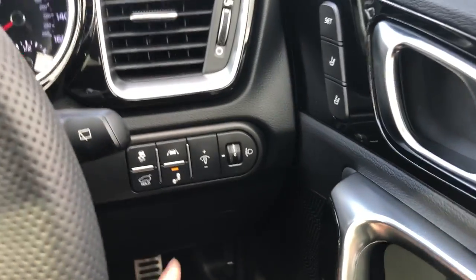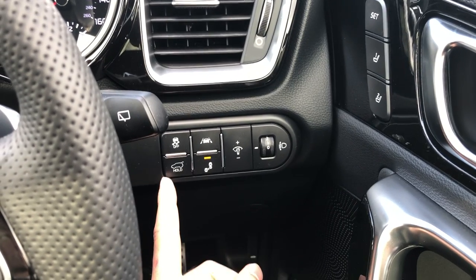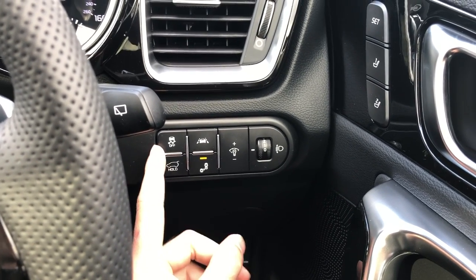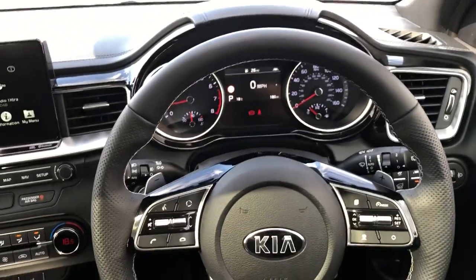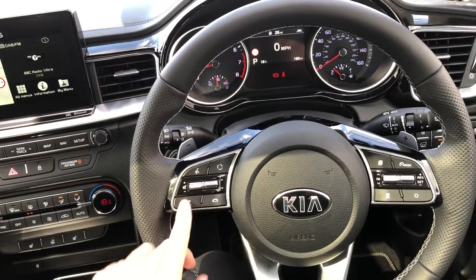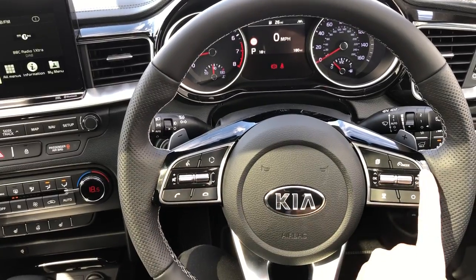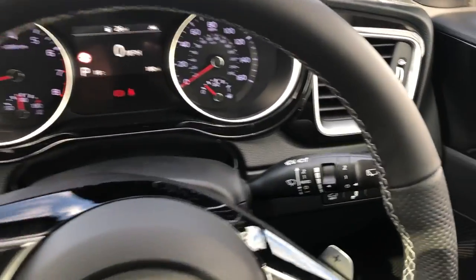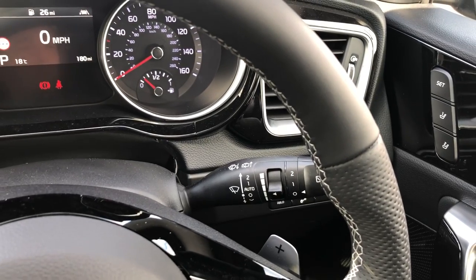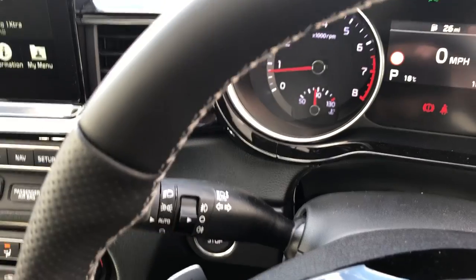You've got your blind spot detection and lane departure warning system just there, next to another button for your power tailgate and your traction control. On your leather heated steering wheel you have Bluetooth buttons for safe and legal use of a mobile phone, media options, cruise control and speed limiter, and your paddles as well. You've also got rain-sensitive wipers, easily controlled front and rear, and auto lights with front and rear fogs as well.